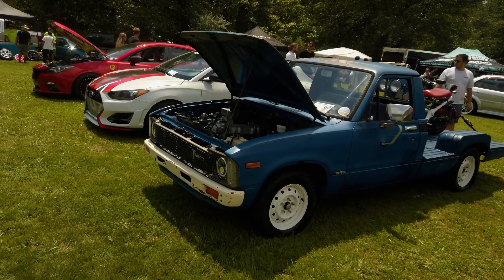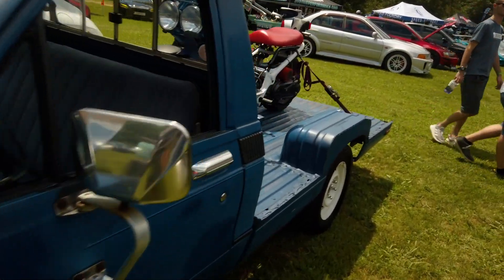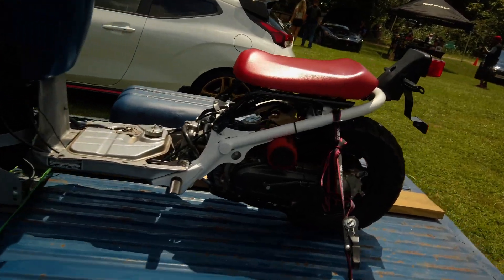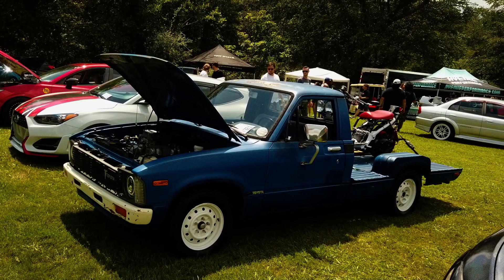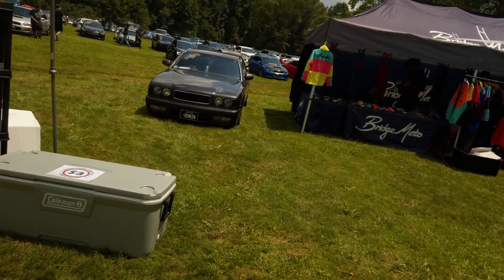There's an interesting little Toyota truck over here with a scooter sitting in the truck bed. And over from the corner of my eye I spotted a Nissan Gloria.